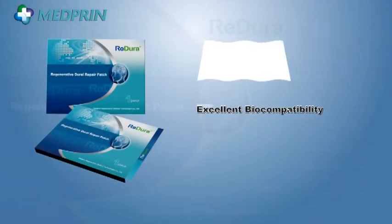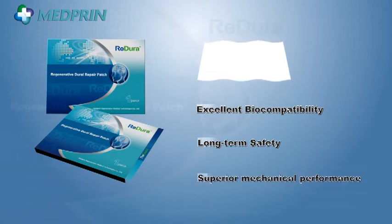ReadDura uses FDA-approved material, which has been widely used in clinical practices for decades and demonstrated outstanding biocompatibility. Benefiting from absorbable synthetic material, ReadDura avoids potential risk of animal source disease transmission and long-term foreign body reaction caused by non-degradable materials. ReadDura is strong and flexible, and can fit well with the complex contour of the Dura defect.